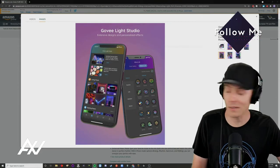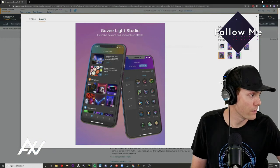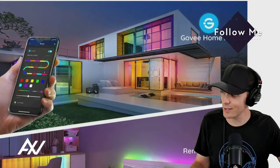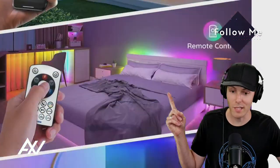I get real nerdy when it comes to light stuff, so there you go. Just a few other ideas for you — if you light up your whole home with these strip lights, it'll look amazing from the outside.